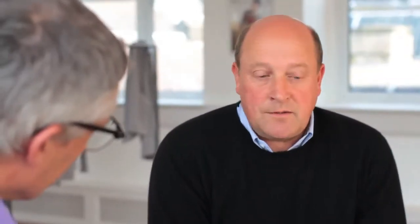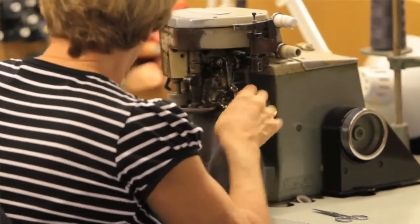Yes, it is labour intensive. On average, 20 pairs of hands will be involved in the making of a cashmere sweater.